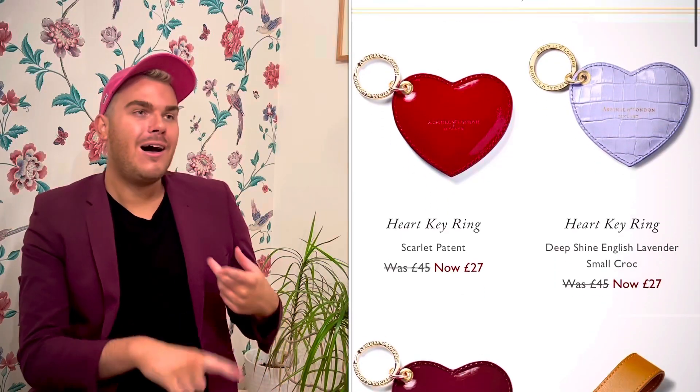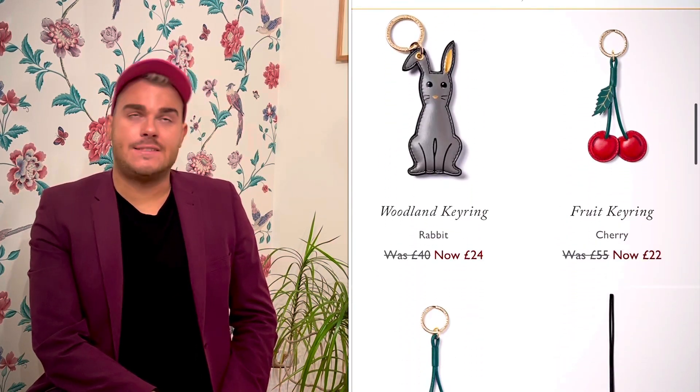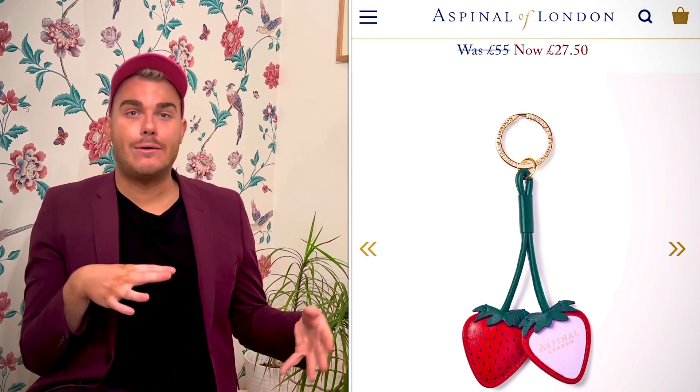Last but certainly not least, something that's always a good deal when they hit the sale — the key rings. They have some really lovely novelty key rings: hearts, woodland animals, and fruits. I particularly like the fruits — I like the strawberry and I also think the cherry is really cute. They often go to half price, so if you're looking for something a little novelty, why not? It's a great way to distinguish your keys, or you could add a loop and use them as a bag charm. They also have some leather tabs in the sale, but those really only make sense if you own the bags. The key rings are very fun, very playful, and go down to around half price — similar to what you'd pay for a high street brand.